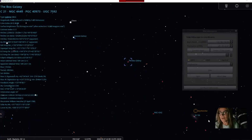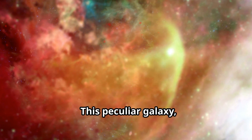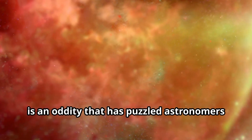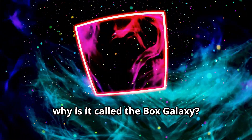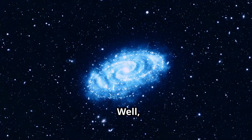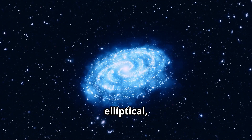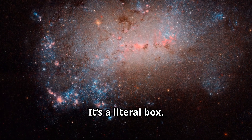I started photographing the box galaxy a long time ago, months ago. This peculiar galaxy, also known as NGC 449, is an oddity that has puzzled astronomers for years. Now why is it called the box galaxy? Well, most galaxies we know are either spiral, elliptical, or irregular in shape, but this one — it's a literal box.